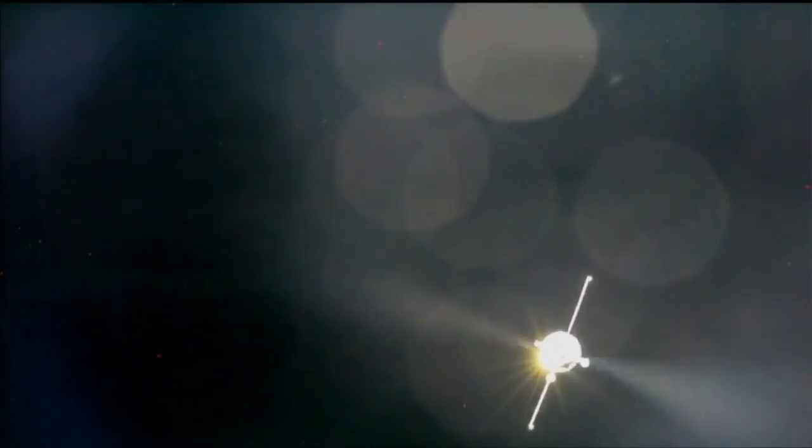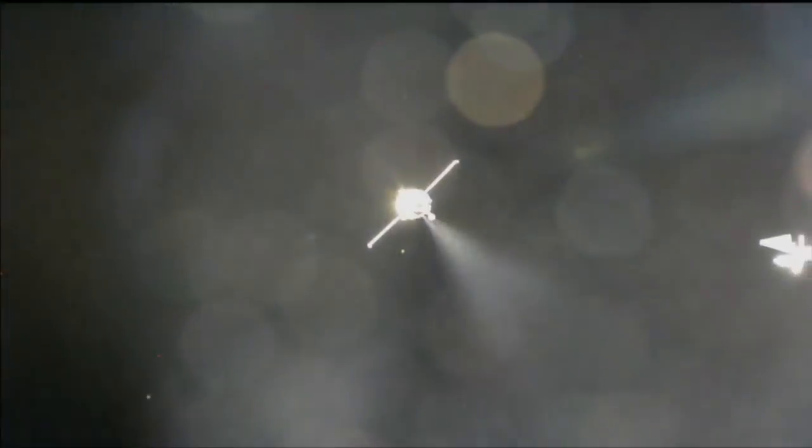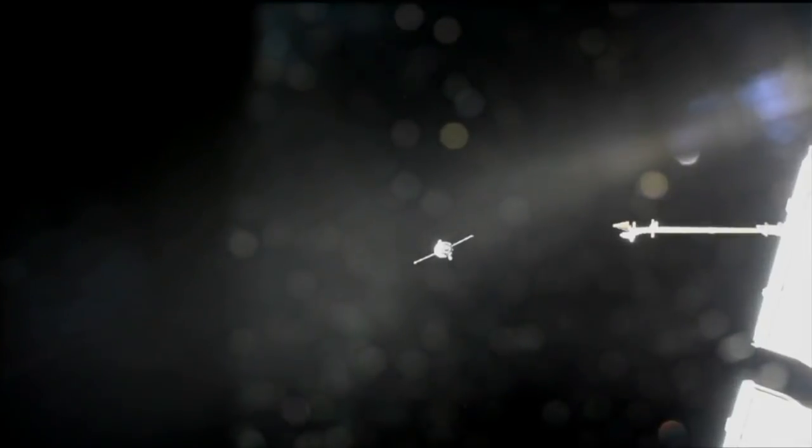Range 215, rate negative 0.1 — fly-around continues but is almost complete. An excellent view of the thrusters on the Progress resupply ship firing as intended to null out the final moments of the fly-around and create a moment of station keeping. This will enable Russian flight controllers in Korolyov to assess the precise alignment of the forward docking probe on the Progress with the aft port of the Zvezda service module.